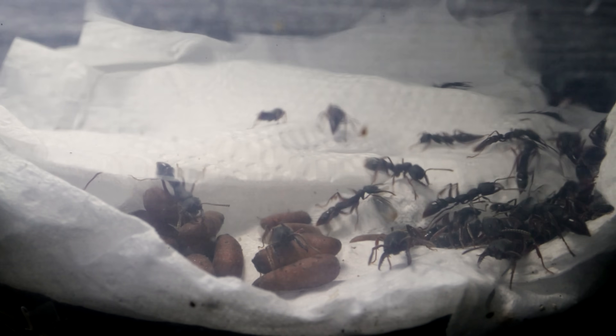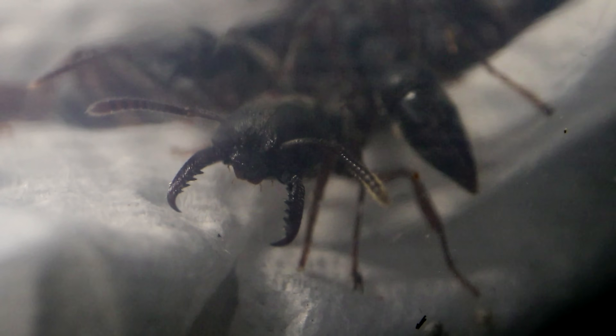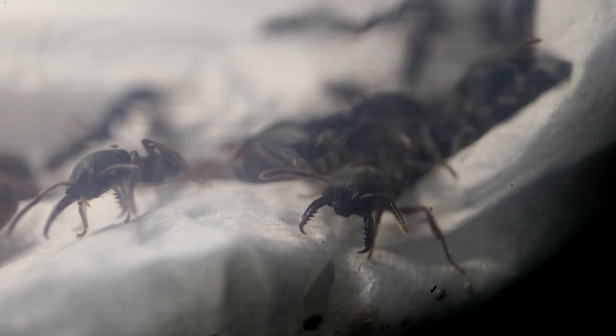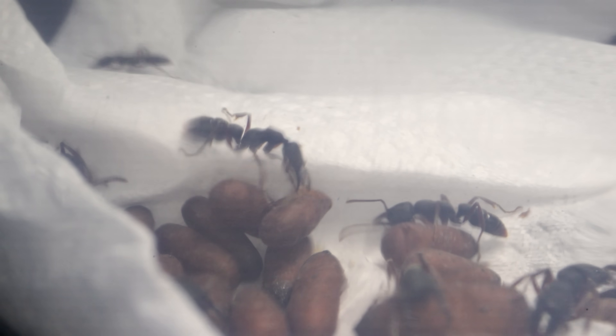I watched the Dracula ants in their container. Check out those menacing mandibles! These ants can be aggressive and also have a stinger, which they use against enemies or prey items. But attacking enemies and prey isn't the only thing they use those fang-like mandibles for — they actually use them like vampire fangs! As I looked closer, I noticed one of the workers doing what Dracula ants do.